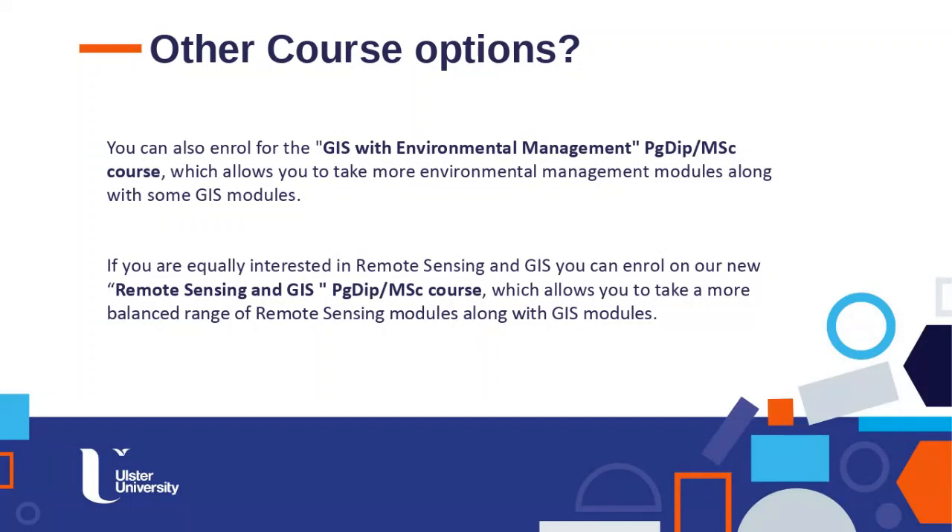There are also other course pathway options. If you have a strong interest in environmental management, you can enrol in a GIS with Environmental Management degree, combining GIS modules with environmental management modules from our separate postgraduate programme. More recently, we've introduced a new part-time course in Remote Sensing and GIS for those with a particular interest in remote sensing, also delivered by the same team in the School of Geography and Environmental Sciences.